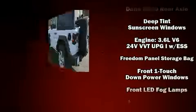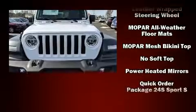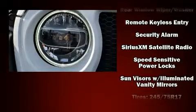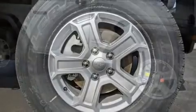Jeep also prioritized safety and security with features such as dual front impact airbags, front and side impact airbags, traction control, ignition disabling, and four-wheel disc brakes with ABS. Brake Assist technology provides extra pressure when applying the brakes.